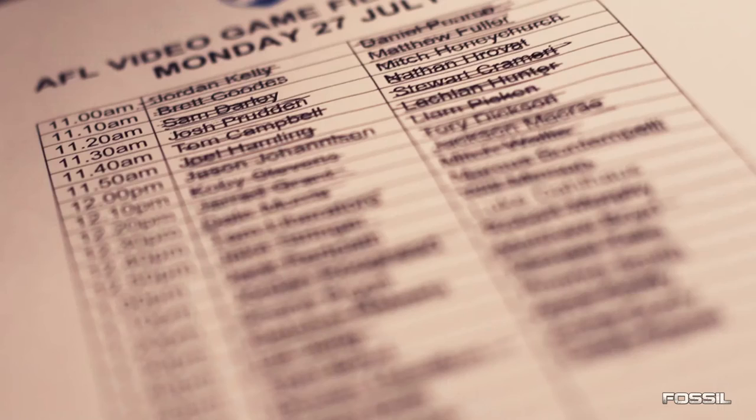Now if we pause the video here, you can see that these photos were taken on Monday the 27th of July. Looking back at the calendar, the last Monday the 27th of July was back in 2015. And as you can see, there are some players that are no longer at the Bulldogs — Brett Goodes and Joel Hamling who only just left, and Matthew Fuller who I don't think is there any longer. So there's a couple of players on that list that won't even end up making it into the game, which will be disappointing for them.